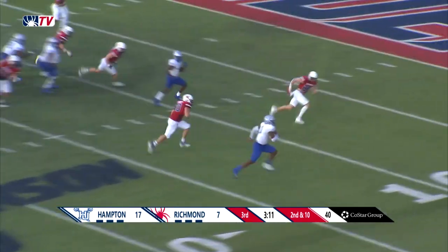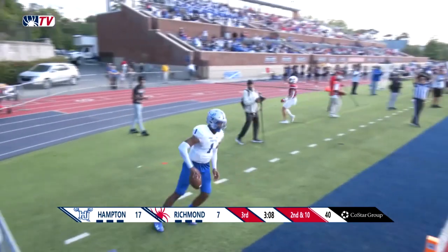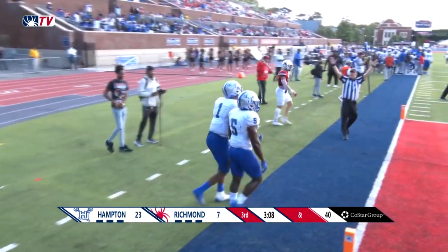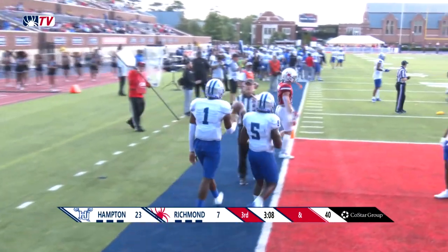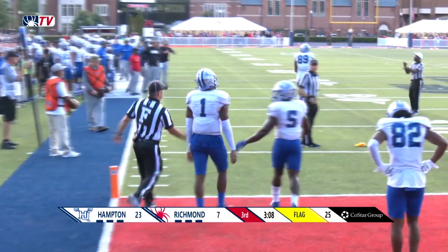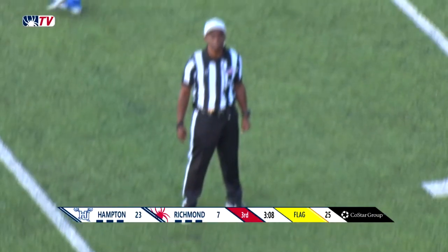He'll run the ball here and no one's going to touch him — he's going to go into the end zone easily from 16 yards out. Can't do it much better than that. There is a flag down close to where... Zealous was running.